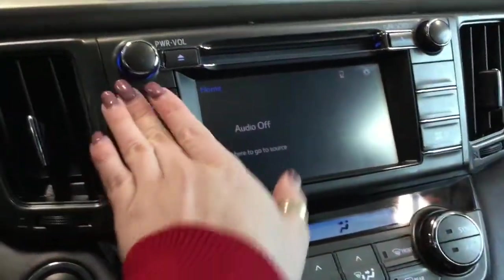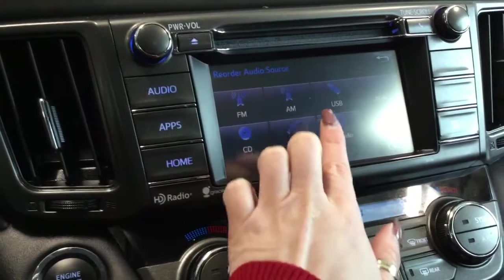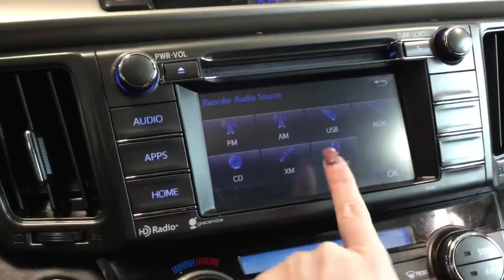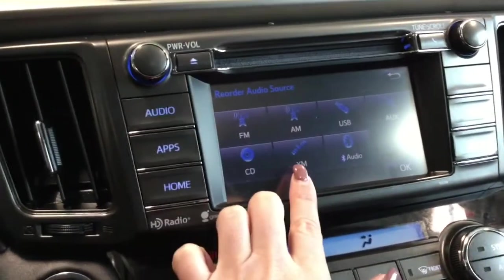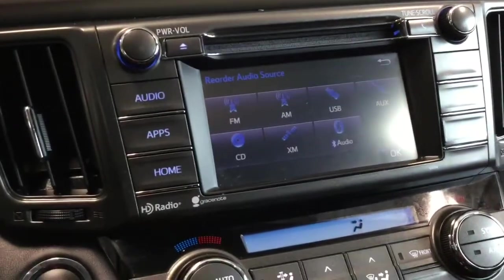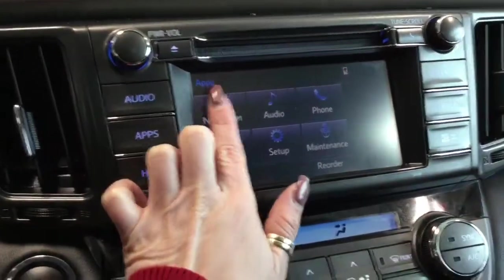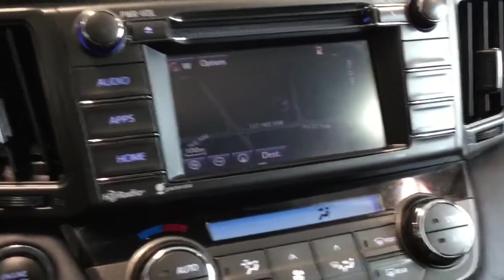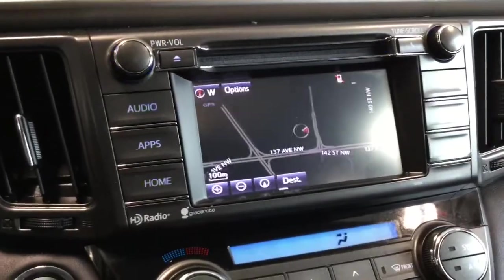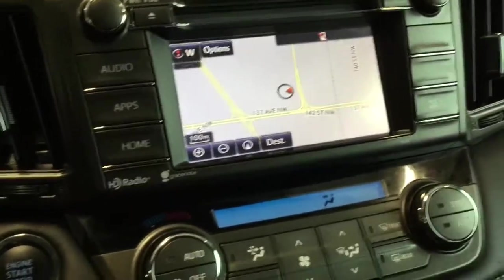Looking at the entertainment system, you have everything you're going to want: AM/FM radio, USB and audio input, Bluetooth audio for hands-free calling, SiriusXM radio, and a CD player — lots of options for listening to your tunes. In your applications you also have navigation. The display is nice and bright and easy to read, and it changes color when your lights are on so it's not harsh on the eyes.